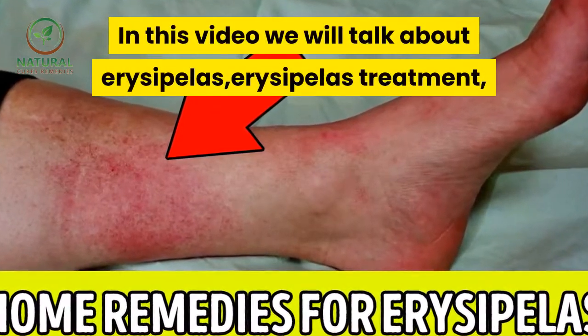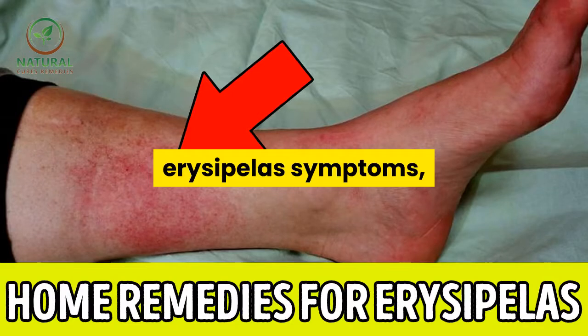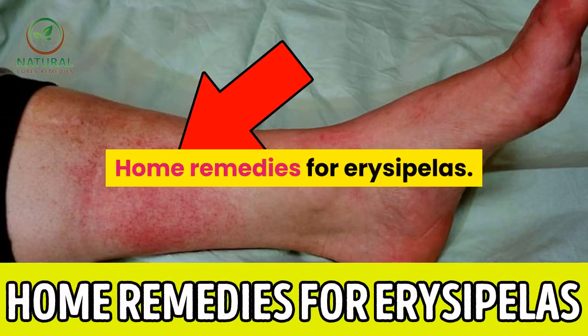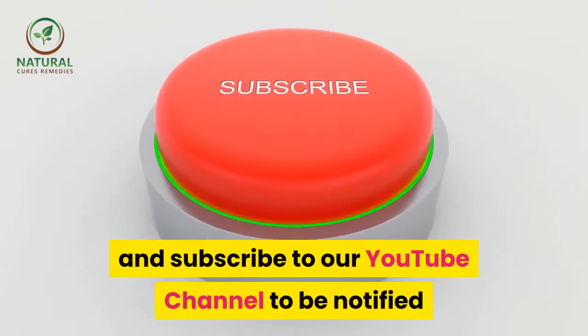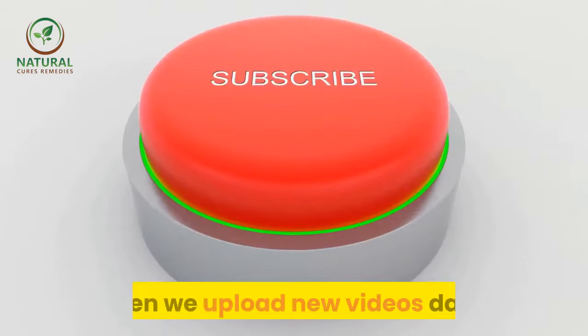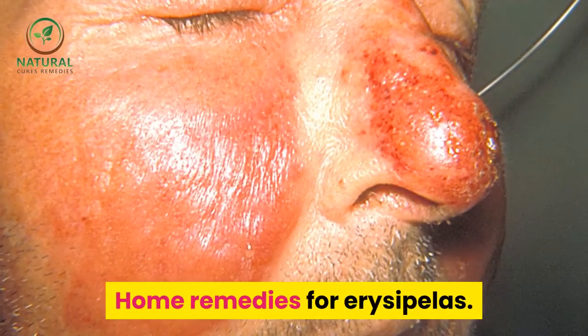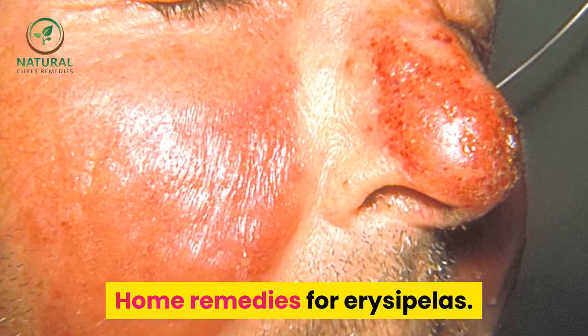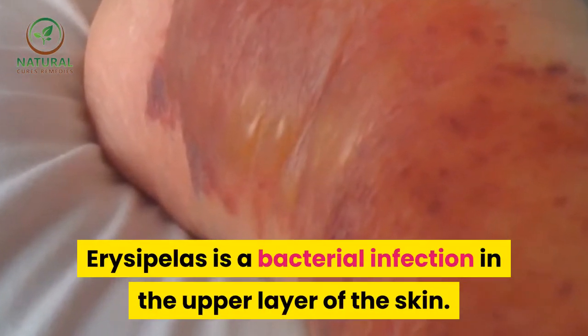In this video we will talk about erysipelas — erysipelas treatment, erysipelas symptoms, and home remedies for erysipelas. Erysipelas is a bacterial infection in the upper layer of the skin.